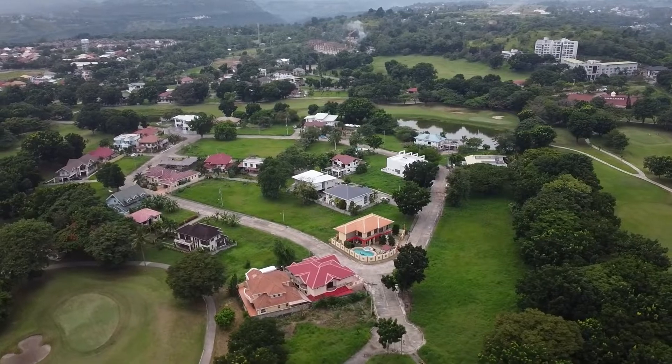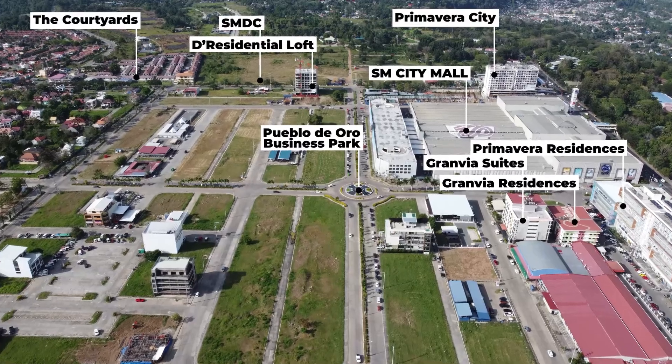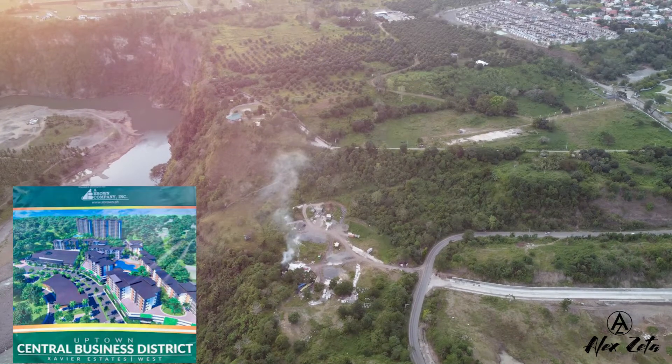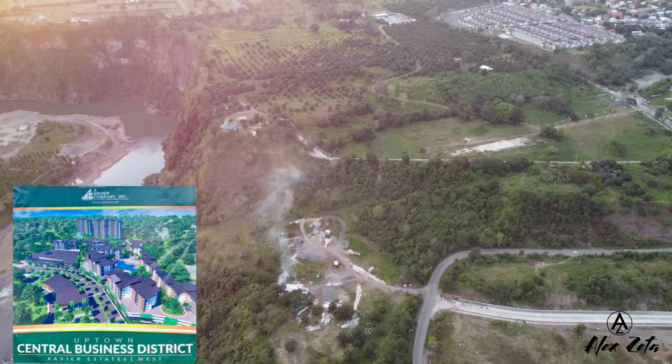Roseville School is just a few minutes away. Pueblo Golf Estate is about a three-minute drive from this area, and the new Gaisano Mall, which is still being constructed, is about five minutes away. There's also SM City Mall, Pueblo Business Park, and Saviour Grade School and High School, about a six to eight-minute drive. Not to mention, the Central Uptown Business District, a mixed-use project by A. Brown, is just very close by. Location-wise, this is a very prime location — elevated, flood-free, near schools, malls, and commercial areas.